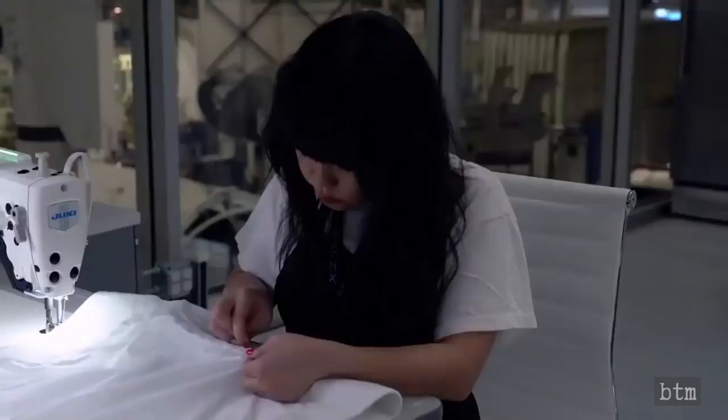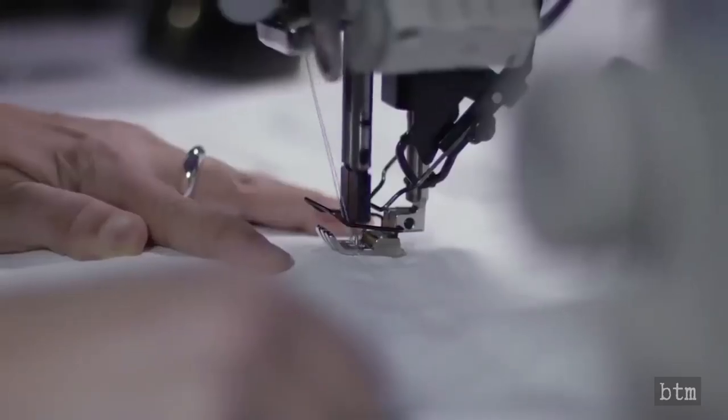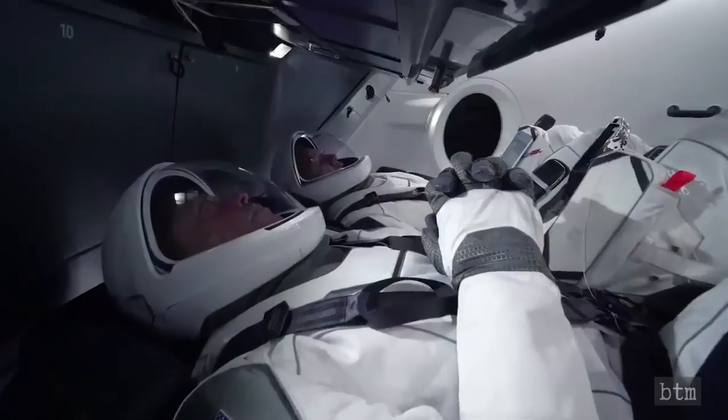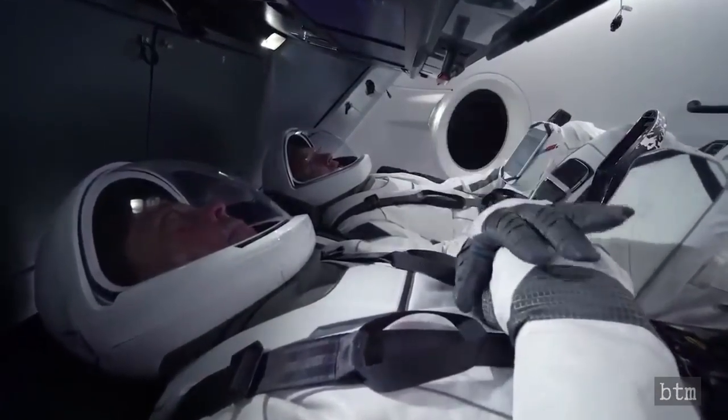It'll be obviously really amazing to see Bob and Doug in their flight suits. One of the things that's cool about the suit is it's not just a piece of hardware — it's a very personal thing. It's Bob's suit and it's Doug's suit, and seeing the two of them in their suits using it in flight will be just a really amazing thing.